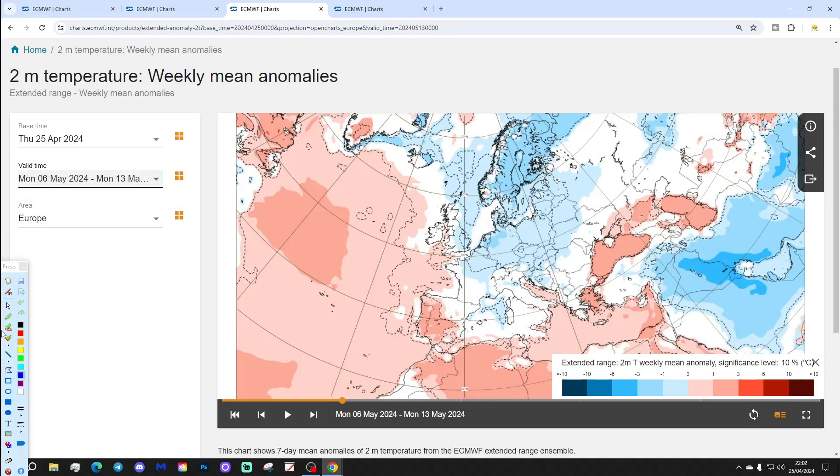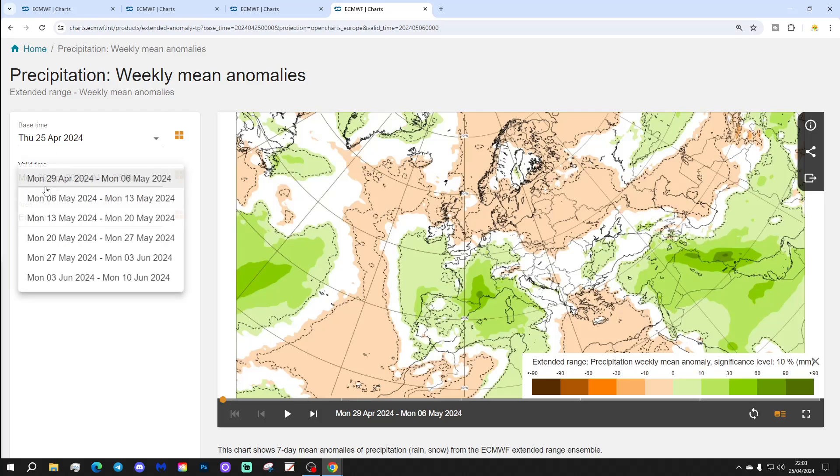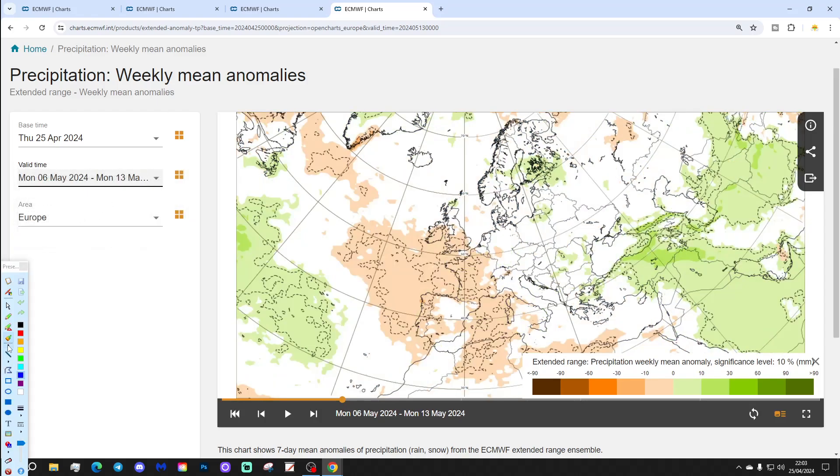Temperature anomalies are lowering and becoming somewhat cooler across the eastern parts of the UK. Generally reverting back closer to average, so it looks like this particular week going through May is cooling things down. Precipitation looks like it's largely driving averages to our south and southwest.